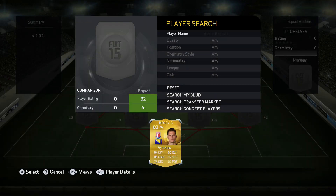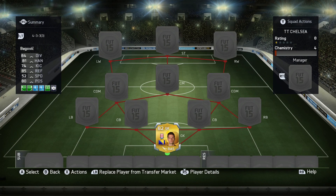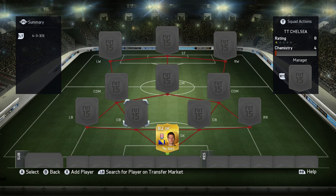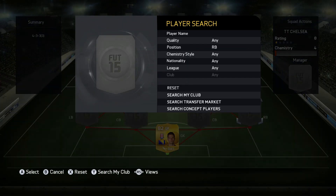The first player we're going with is Asmir Begovic. He's completed his move from Stoke, and I didn't realize he is 6'7" — that is insane, he is very tall. In-game he was very good. He was probably one of the best players that played for the team overall, but you'll see who the best player is in a little bit.